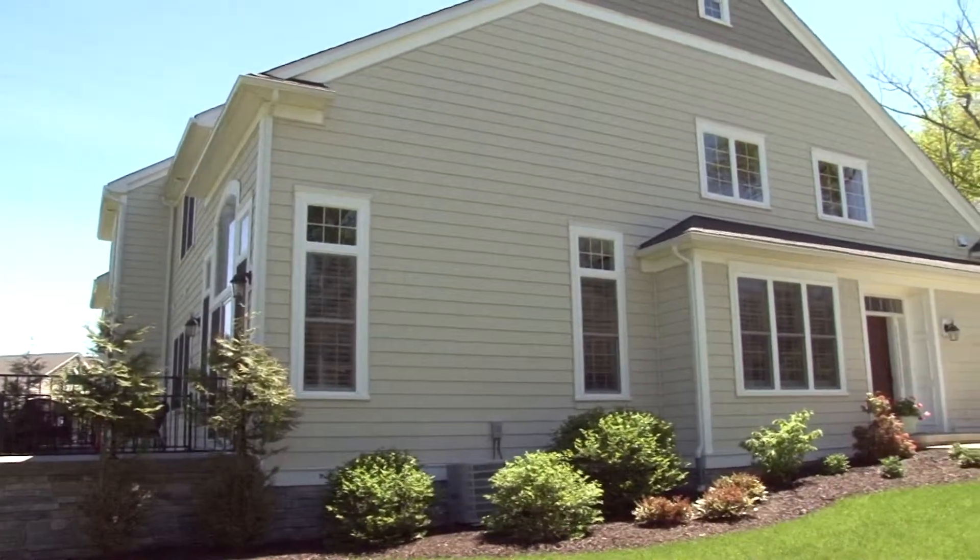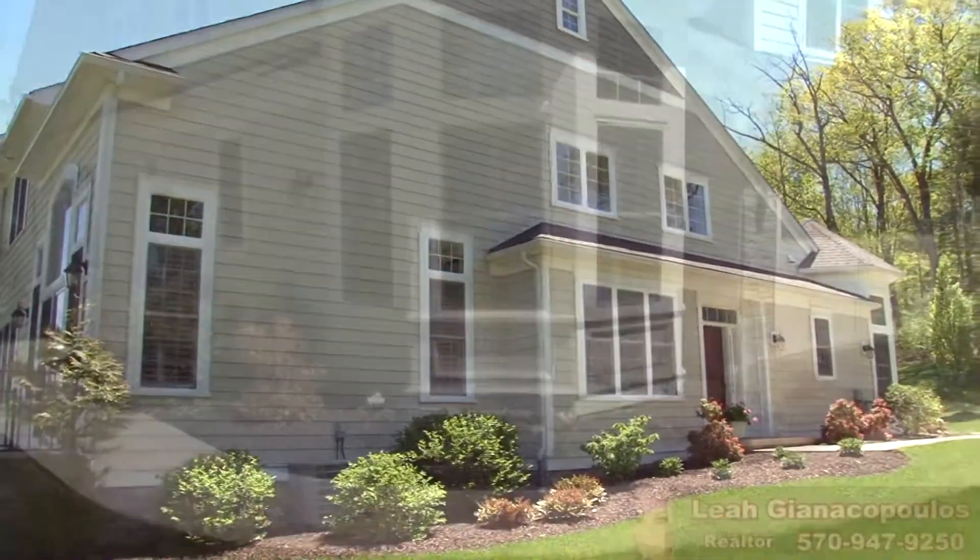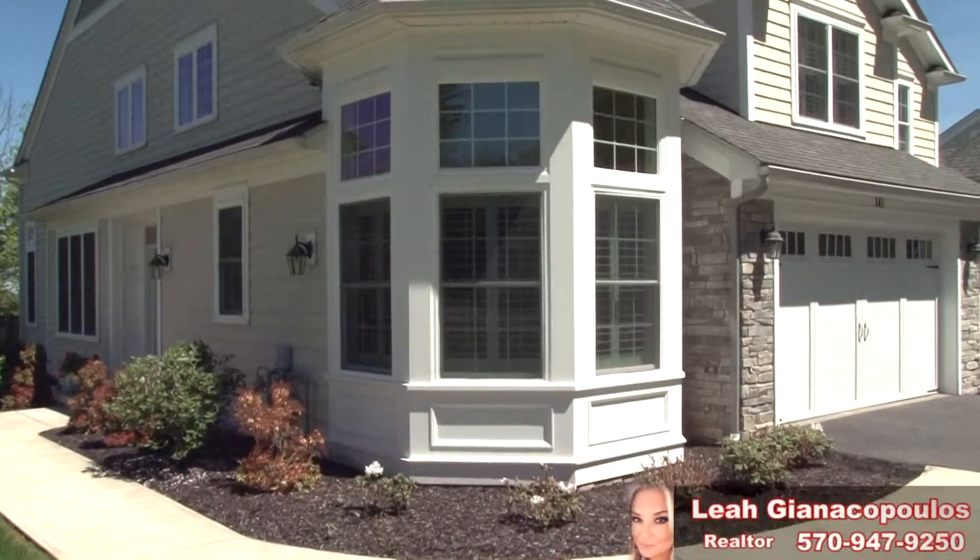This is a townhouse you need to see for yourself, and I would love to show you it. Please give me a call to schedule your personal tour today.